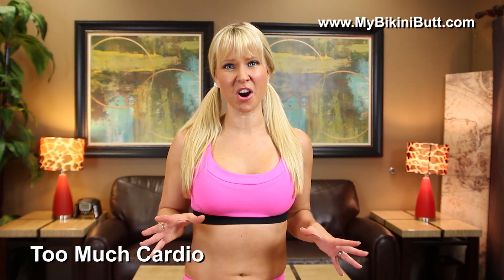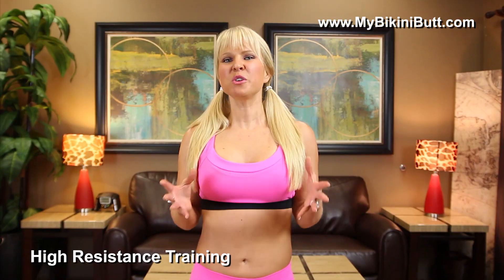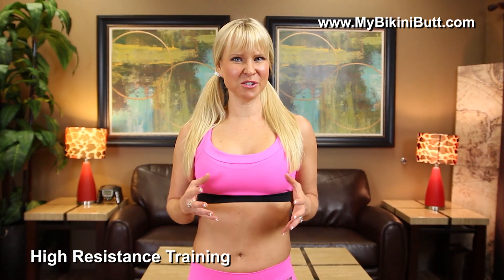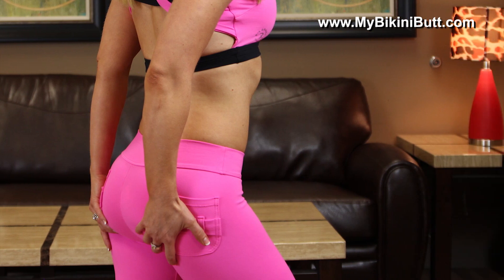So the biggest mistake I see women making is that they're doing too much cardio, which burns off the butt muscle. The key to build a sexy butt is to do high resistance training. You can use weights in order to get this high resistance training, and you can also use specific body weight movements that focus on your butt.